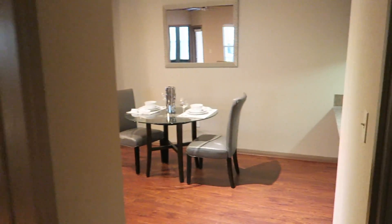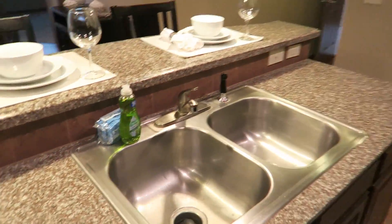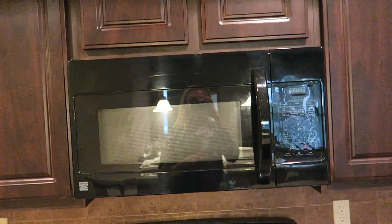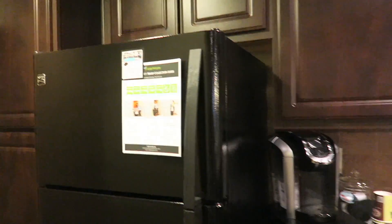We have the kitchen. These things aren't bad — you have a microwave. Cabinets — they're nice. Stovetop. Fridge. And a laundry room. And cabinets, of course. And you can close up the laundry room — that's nice.